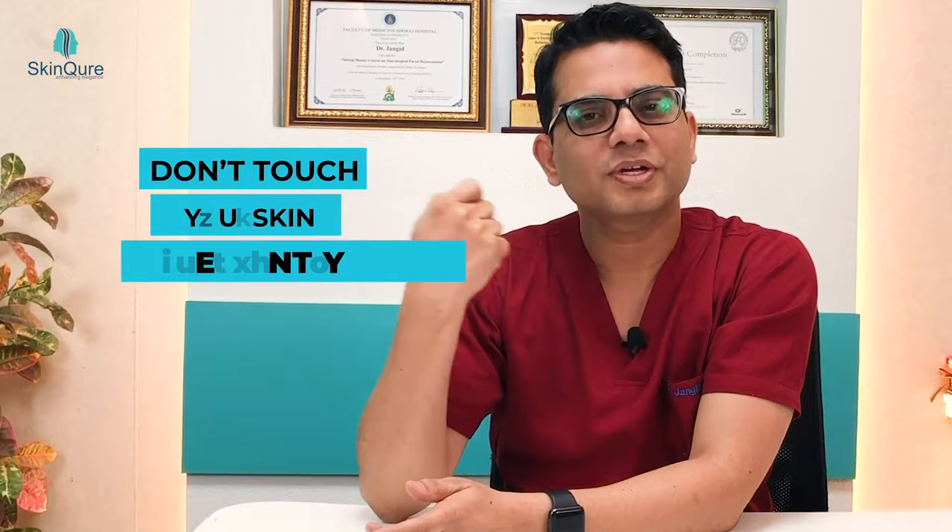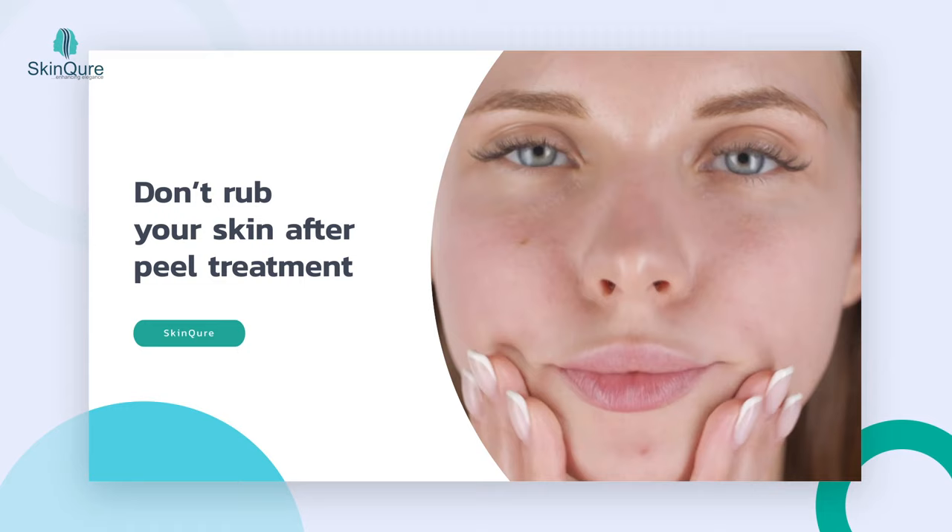So in the next 7 days you will see all these changes. How do you care? The first thing is to rest your skin. You will not touch your skin, you will not rub your skin, because your skin is sensitive. If you put pressure on your skin, itching and burning can start.